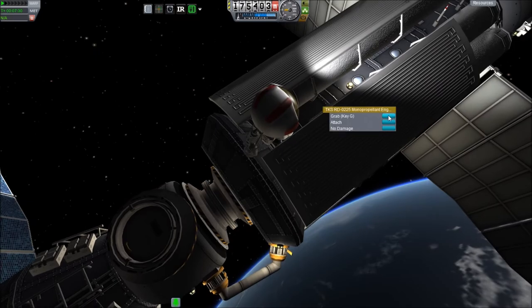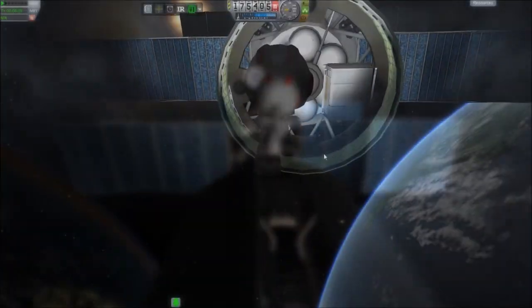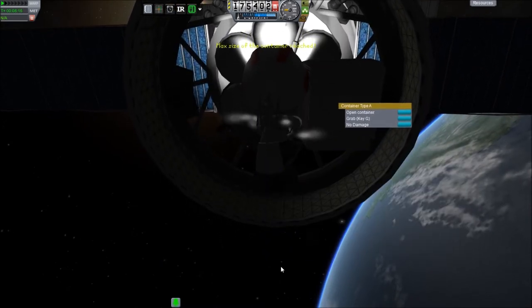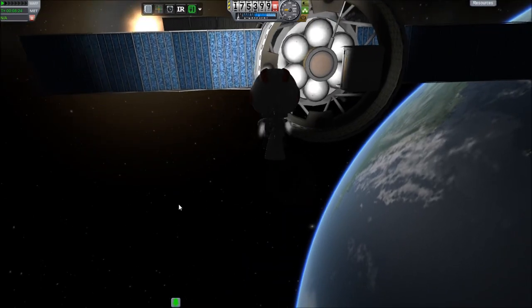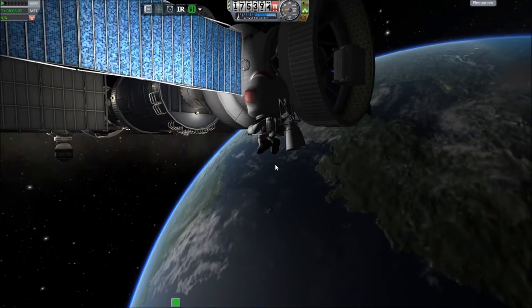Zvezda means 'star' in Russian, by the way. Interestingly, that was the first time someone had ever paid to put their logo on the side of a rocket for advertising purposes — Pizza Hut did that. They paid one million dollars to get their logo on the side of the rocket that launched Zvezda.